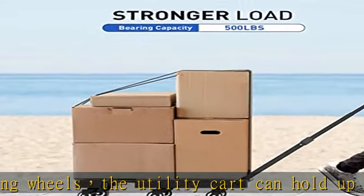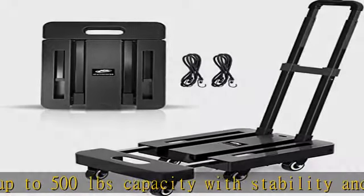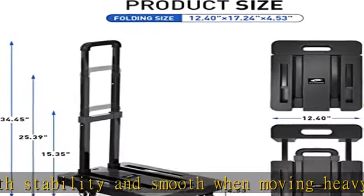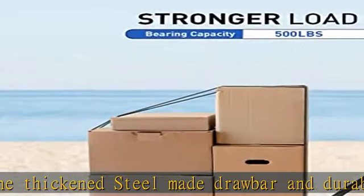Multifunctional and widely used: the hand truck is suitable for shopping, business travel, cargo handling, luggage moving, outdoor carrying, warehouse cargo delivery, moving house, office daily use, and more. Flexible ropes included — the rolling luggage cart comes with two flexible ropes, no need to buy extra ones.